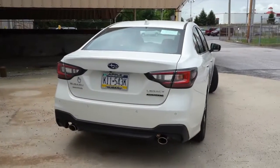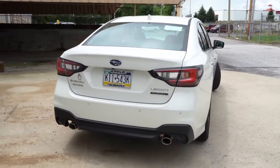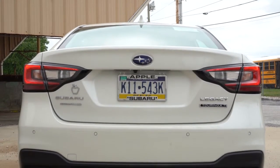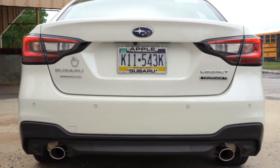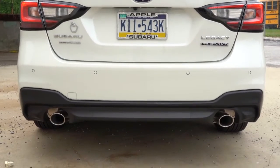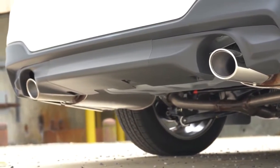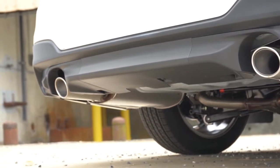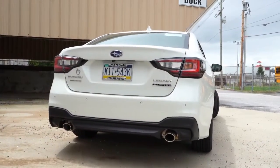Around to the back: there's a body-colored shark fin antenna at the top, and just below that, LED taillights come standard across the board. When it comes to exhaust outlets, non-XT trims get a single exhaust outlet, while the XT trims — like we have today — get dual stainless steel exhaust outlets. You know what we have to do next — here is that exhaust clip.